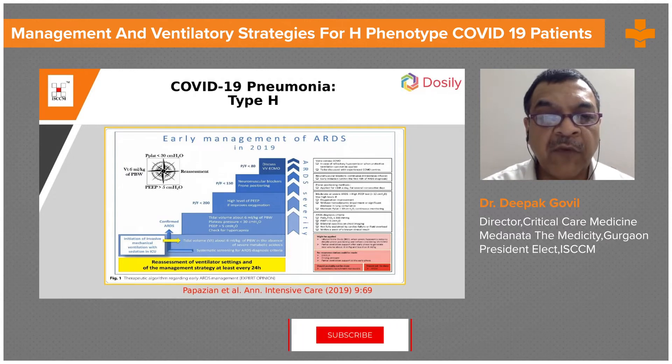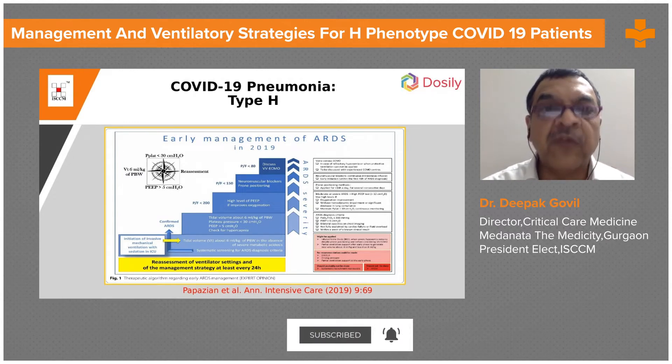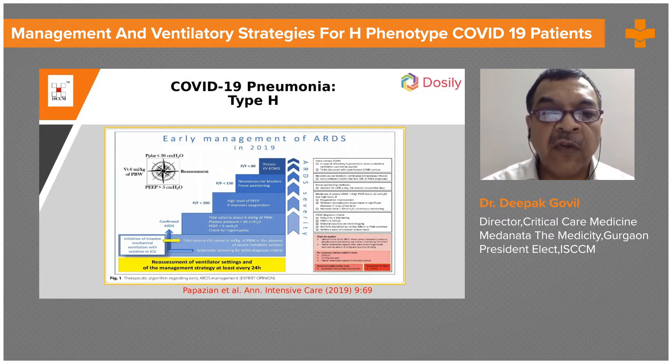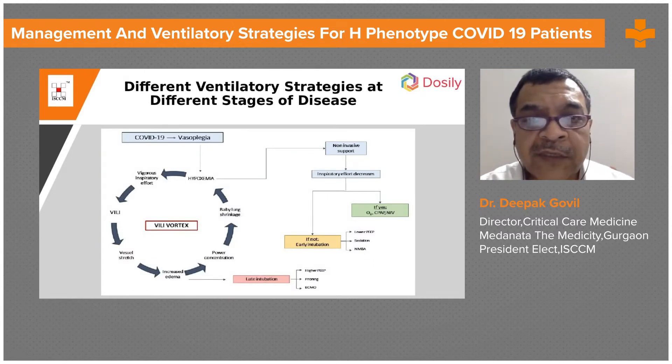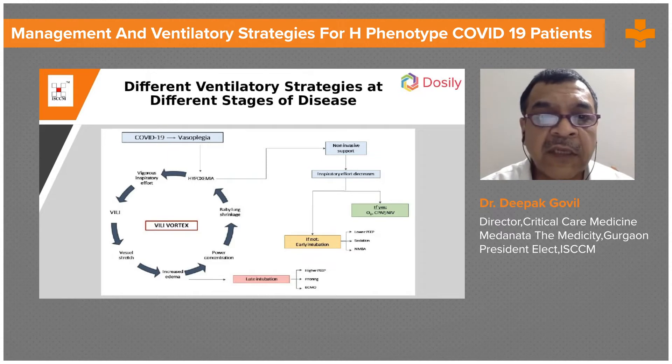If the PF ratio is less than 200, one can increase PEEP. If the PF ratio is less than 150, neuromuscular blocking and prone positioning should be done. If the PF ratio is less than 80, one can discuss ECMO if services are available.